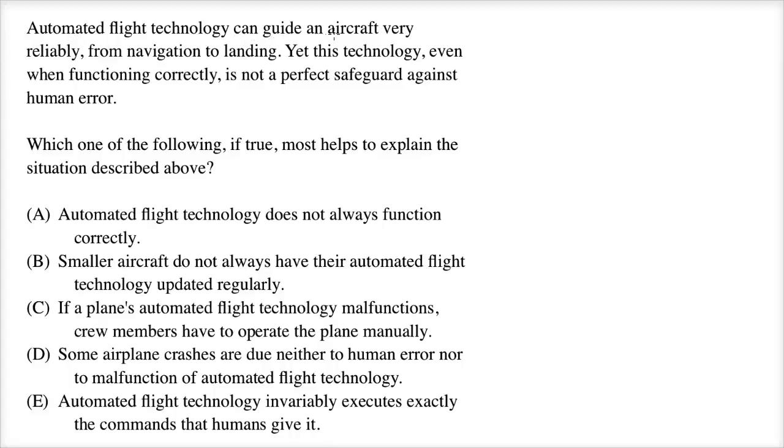Automated flight technology can guide an aircraft very reliably from navigation to landing. Yet this technology, even when functioning correctly, is not a perfect safeguard against human error. Which one of the following, if true, most helps to explain the situation described above?